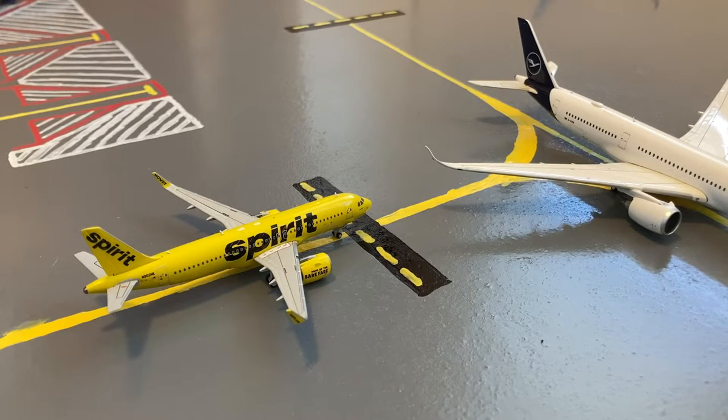Waiting for the Lufthansa A350 to taxi by is this Spirit A320 Neo. He's taxiing out for a flight out to Las Vegas.